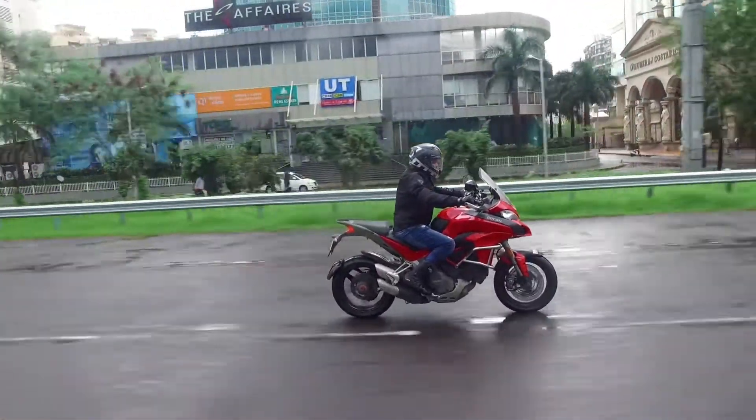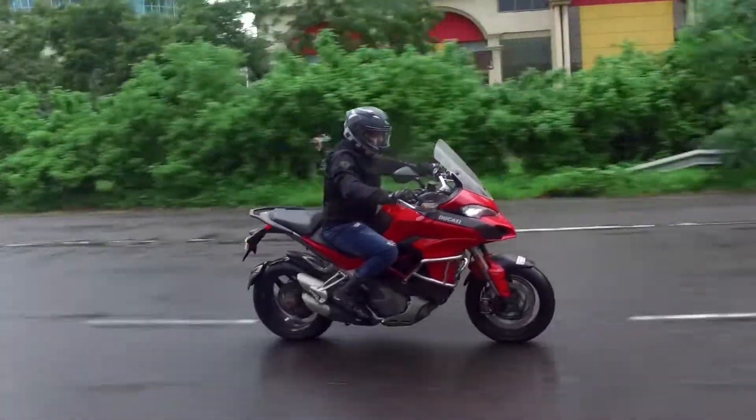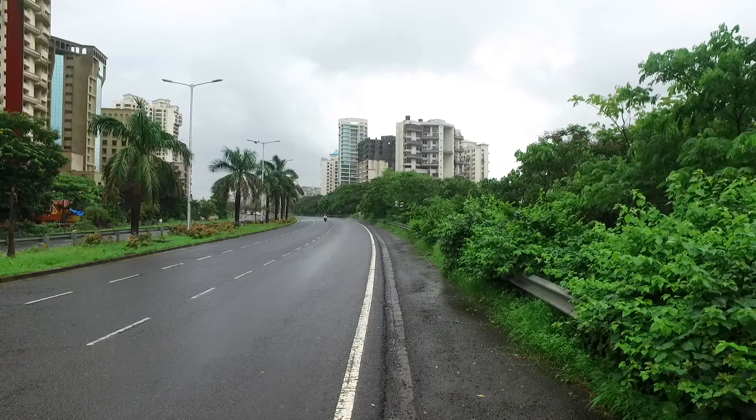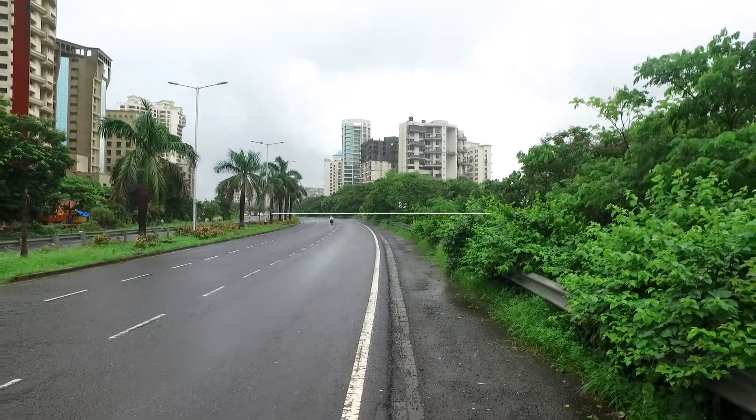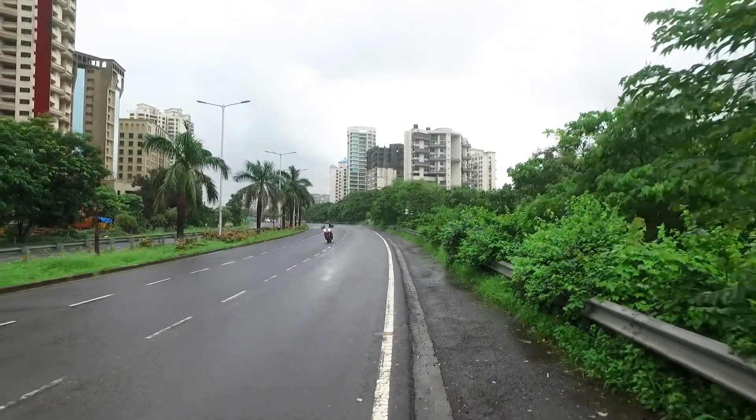Ducati has 5 variants of the Multistrada on sale in India, which include the 950, 1200, 1200S, 1200 Enduro and the 1200 Whitespeed. This is not a conventional review, so here are the top 10 reasons why you should buy the Ducati Multistrada 1200S.